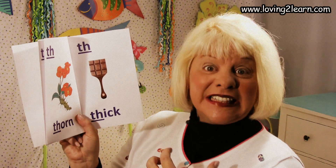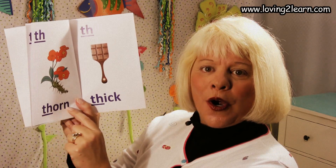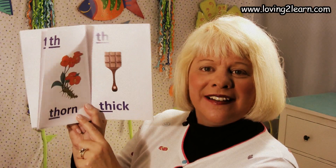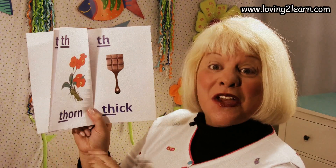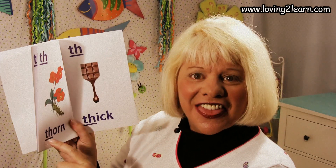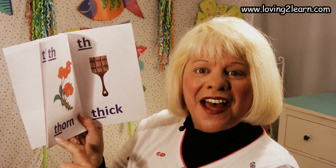We turn the page. Here we have the TH. A picture of a thorn — see the thorn on the flower? That hurts if you touch a thorn. Here's the word 'thorn.' Where do you see the TH in the word 'thorn'? That's right, at the beginning. So we're going to read this page: TH thorn. Read it with me: TH thorn. One more time: TH thorn.